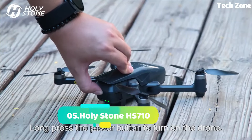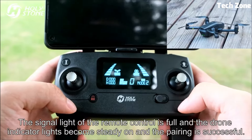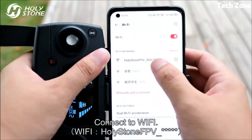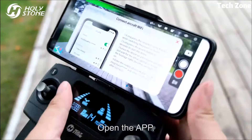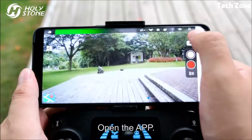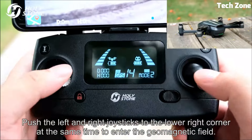Number 5: Holy Stone HS710. The Holy Stone HS710 is a high-performance drone engineered for exceptional aerial experiences. Boasting a 4K UHD camera, it captures stunning visuals with remarkable clarity.